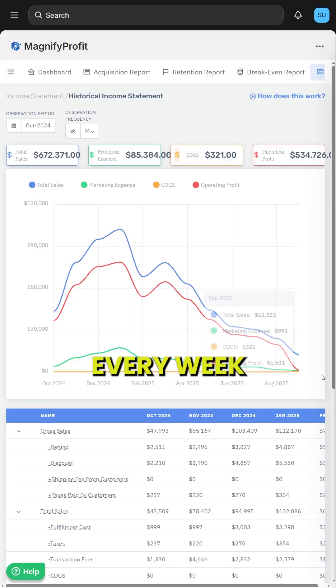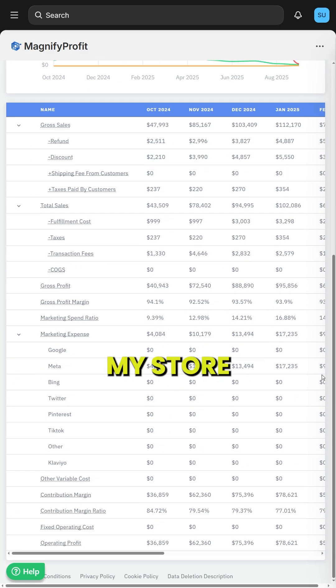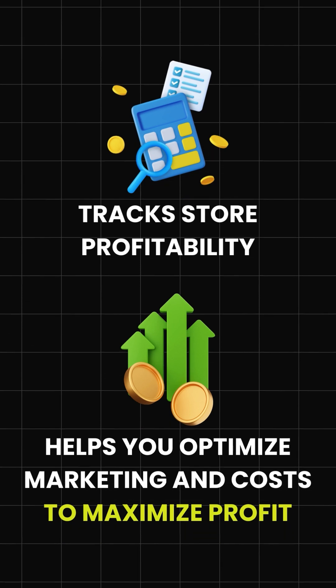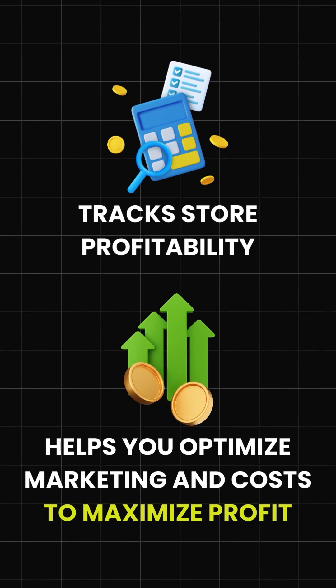It also shows how much you made or lost each month. It only took me 10 minutes to set up, and now every week I know exactly how my store is performing. The app does two main things: it tracks your store profitability, and it helps you optimize your marketing and costs so you maximize profit.